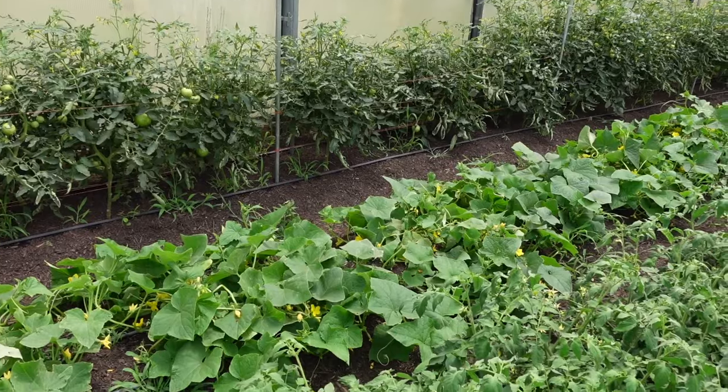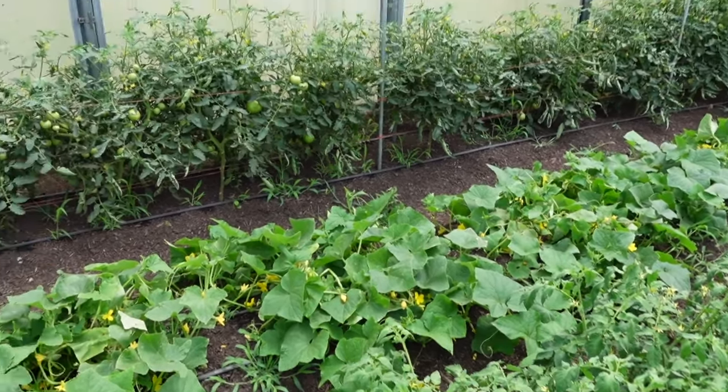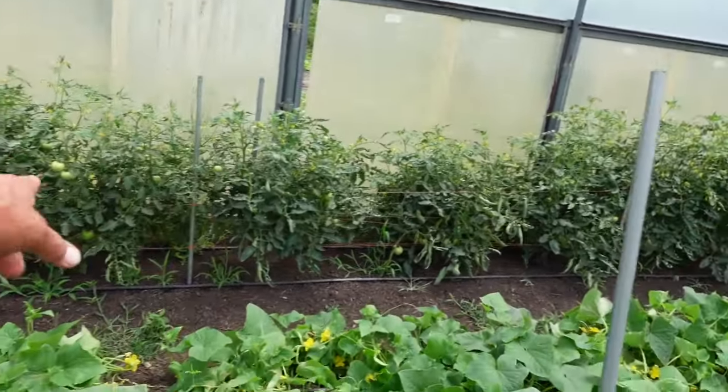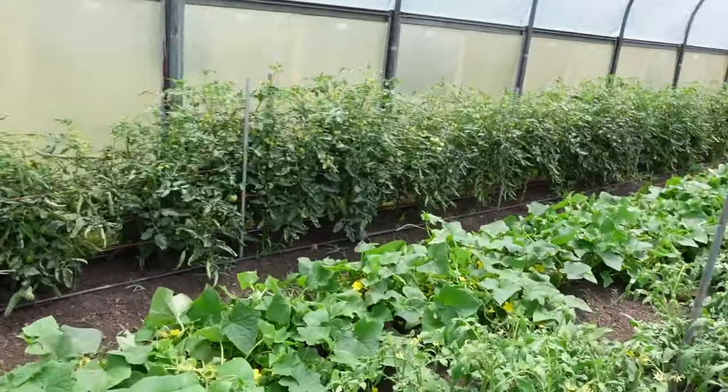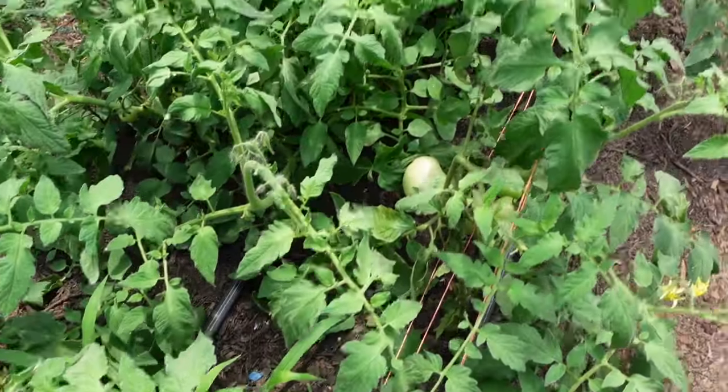These guys may be too big to trellis right now, so we may leave them on the ground. The next round we put in we'll definitely put them on a string. You can see our determinate tomatoes over there — the BH589s, they're rocking and got tomatoes all over them, some good ones too. These guys here, this is Primo Red — you can see they got tomatoes all over them. So it won't be long, we'll be having some tomatoes to carry to market.